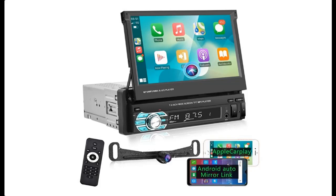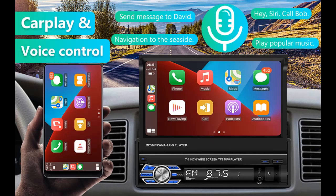Introducing the PodAffo Single DIN Touchscreen Car Stereo, compatible with Apple CarPlay and Android Auto. Here is a quick overview of its highlight features.